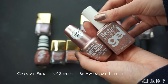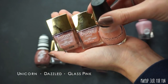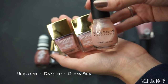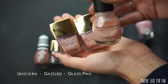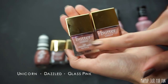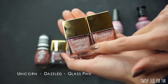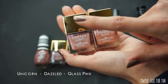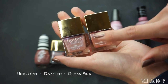Here are three pale sparkly pinks. This Sinful Colors polish called Glass Pink has been one of my favorites for so long — I don't know what it is, it's such a simple color but I love putting it on top of every color imaginable, so I'm definitely keeping this one. These two from Butter London are pretty similar — this shade is called Unicorn, and it has a little bit of a lavender iridescence. This one is Dazzled — just a sheer peachy sparkly pink. I think I can live without Dazzled, so I'm keeping Unicorn and letting Dazzled go.